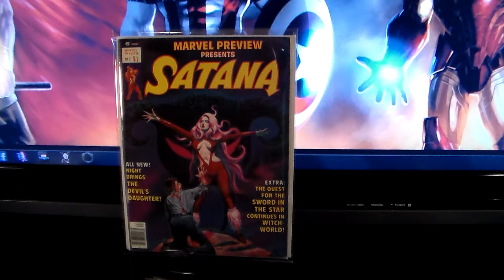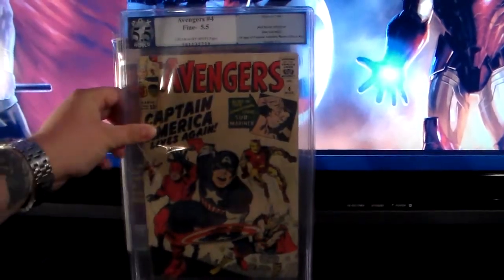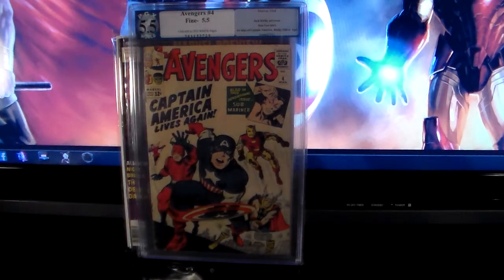The next two books are actually already graded — I had them done by PGX. I would love to have them re-graded at CGC, but when I got a certain grade I was happy with it, and I'm a little afraid of sending them to CGC. I'm not sure whether they'd give me a higher grade, the same grade, or send me back a lower grade. The first one would be Avengers number 4, which came back at a 5.5. I got such a good deal at that price that I'm afraid to send it out and get a lower grade back.